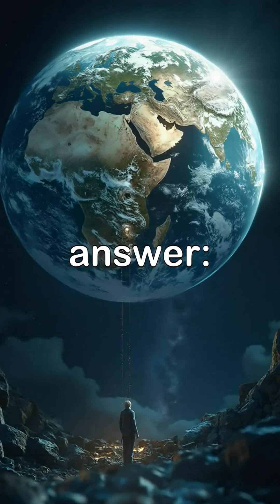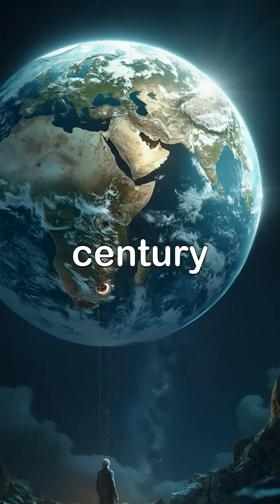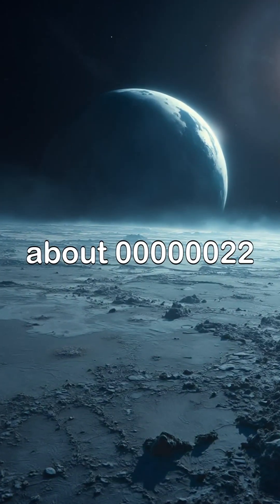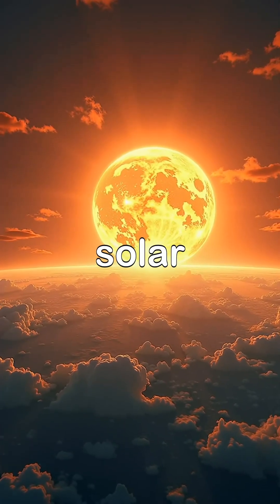Question 3: What percentage of geologic time is accounted for by the last century? Correct answer: The Earth is approximately 4.5 billion years old, and the last century represents a tiny fraction of that time, about 0.0022%.